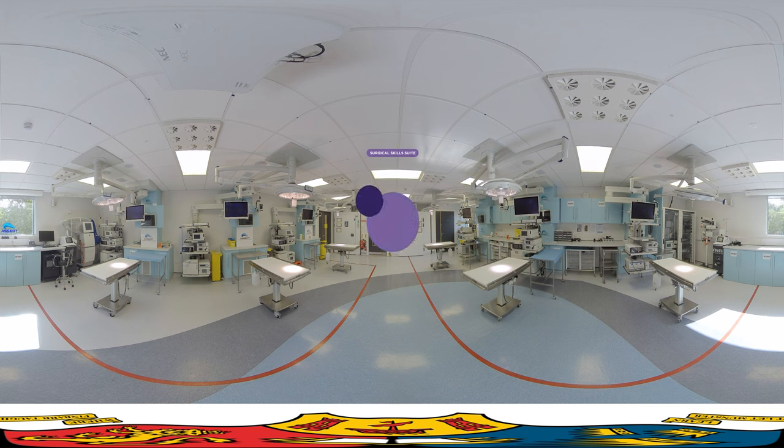We are here in the Surgical Skills Suite in the Assert Building, which is a highly specialised training facility for all levels of healthcare professionals. As a student in the UCC School of Medicine, you will have access to this space, which can quickly adapt to all surgical specialties, including neurology, neurovascular, ENT, gynae, orthopaedics and general surgery. Here we also work with our industry partners to develop and test new surgical implants, instrumentation and medical devices, meaning you will be able to learn in a research-led, industry-focused environment.